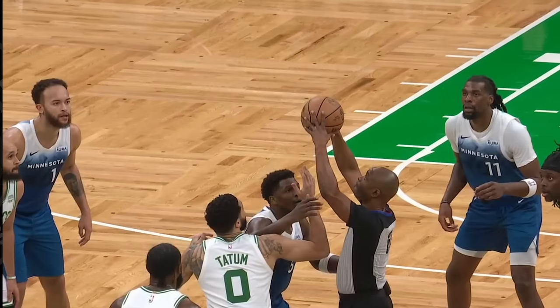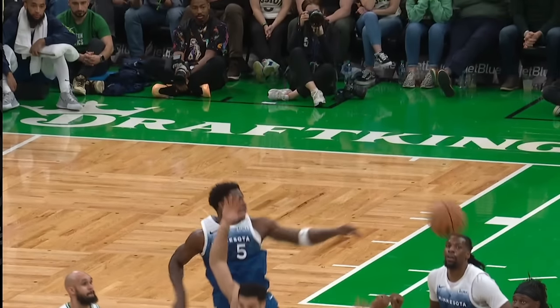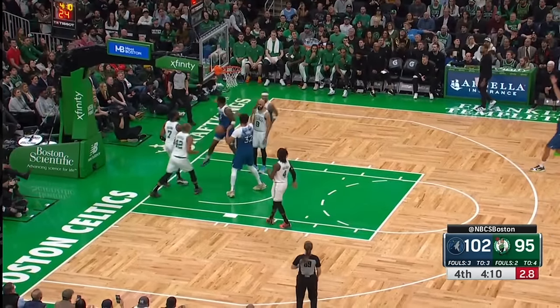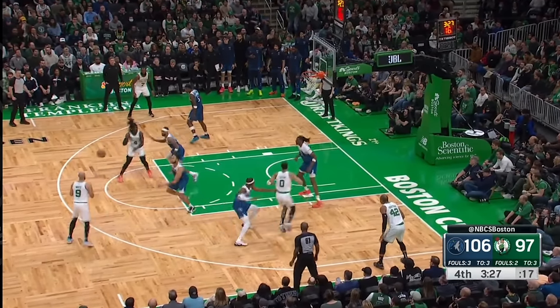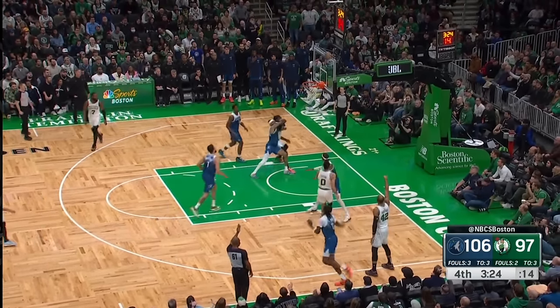Now down seven, keep your eye on Tatum as he blitzes Edwards again. Here's a dirty little trick on a jump ball — as you are jumping, grab the arm of your opponent to jump higher. At this point I thought it was over, but Boston's experience and coaching is why they can claw back. Tatum realizes that Horford's man is sagging way off, so he goes to set a screen for him.